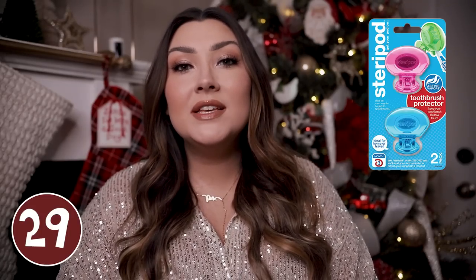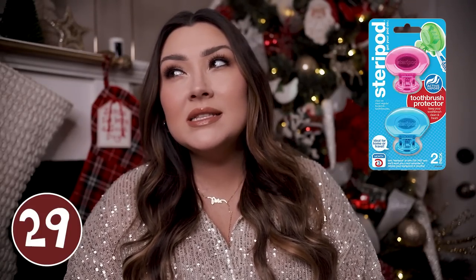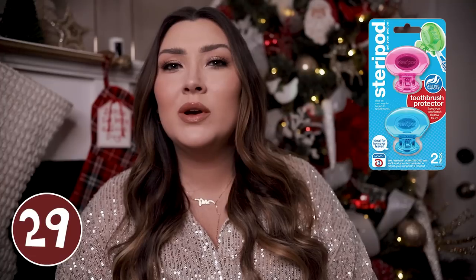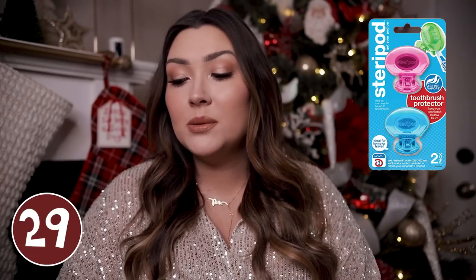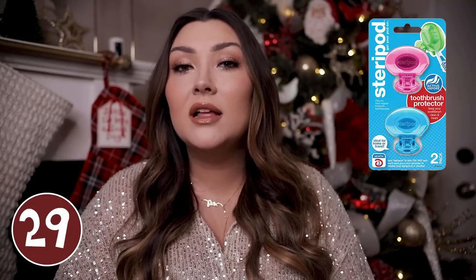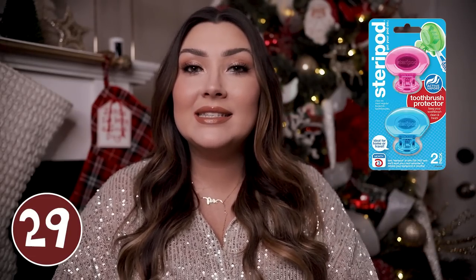Similar to the toothbrush sanitizer I already showed you, you could get a pack of these Steripods. The only difference is that these are more of a disposable option — the Steripod is good for about three months at a time, and it comes in a two-pack so they last a pretty long time. It just clips to the top of your toothbrush and it's going to keep everything nice and germ-free.